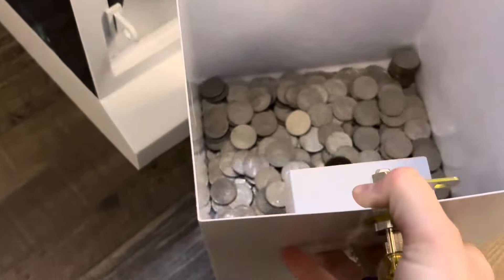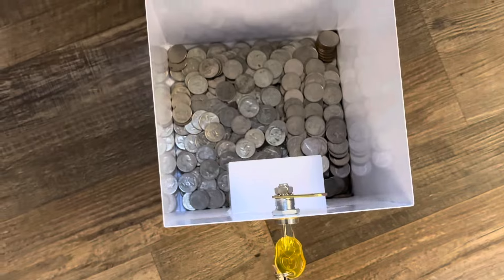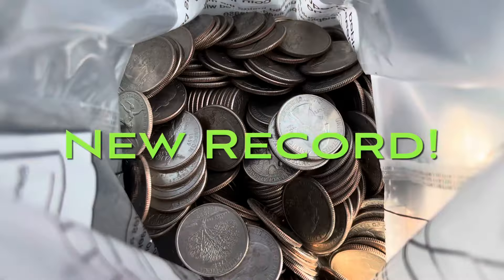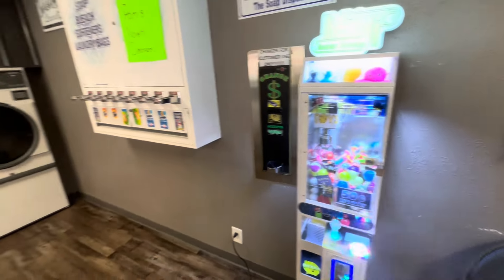And a huge quarter bucket. Look at that stack in the corner. We're coming off a record coin collection at $126 last Friday, but today we got $137 in quarter action — a new record! And we got a grand total of $159 for the 14 days.